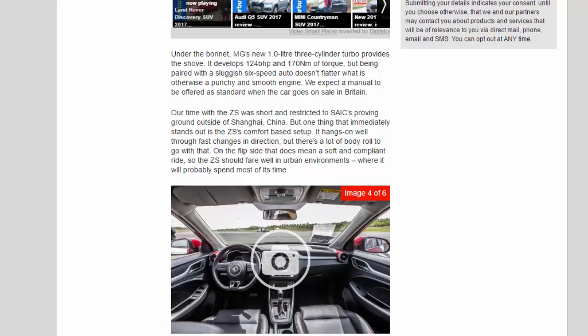It hangs on well through fast changes in direction, but there's a lot of body roll to go with that. On the flip side, that does mean a soft and compliant ride, so the ZS should fare well in urban environments where it will probably spend most of its time.